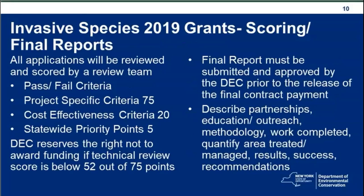All four application categories have a final report requirement both in Grants Gateway's final quarterly report and a separate final project report. All applications are reviewed and scored by a review team. There are pass-fail criteria, 75 points in project-specific criteria, 20 points in cost-effectiveness criteria, and 5 points in statewide priorities. DEC reserves the right not to award funding if the technical review score is below 52 out of 75 points. The final report must be submitted and approved by DEC prior to release of the final contract payment.